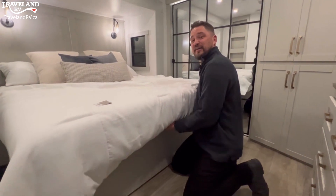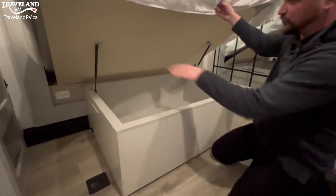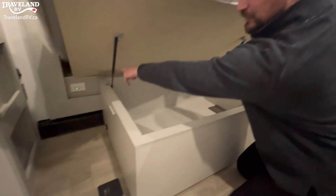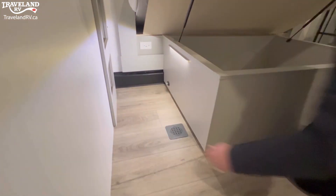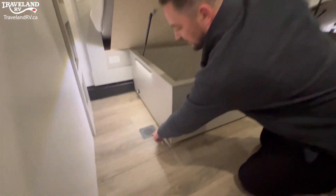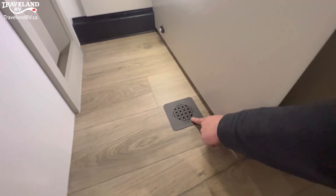One more thing: underneath the bed, you've got strut assist to access your storage. There are 110 outlets, USB, and USB-C on either side. Below, there's motion sensor lighting for when you get up to go to the washroom. Take a look at those heat registers — that's residential quality.